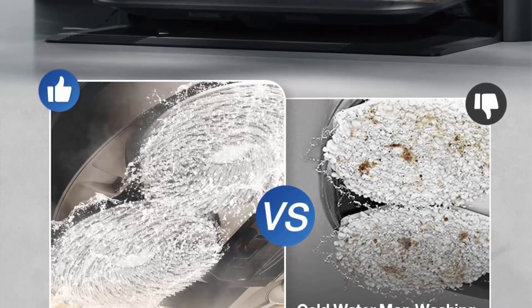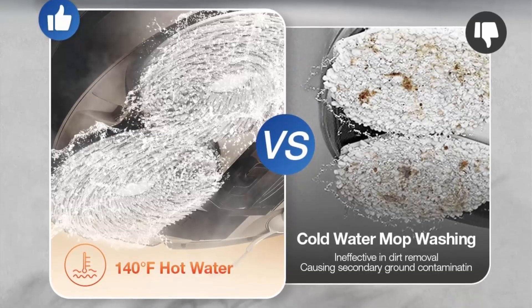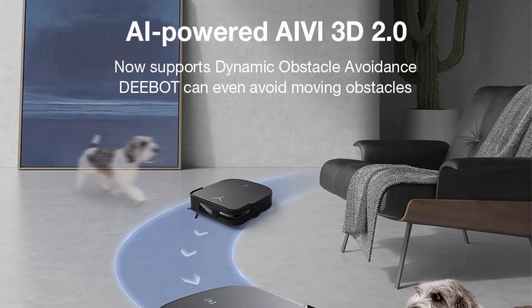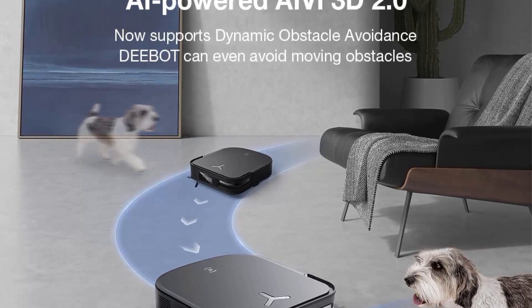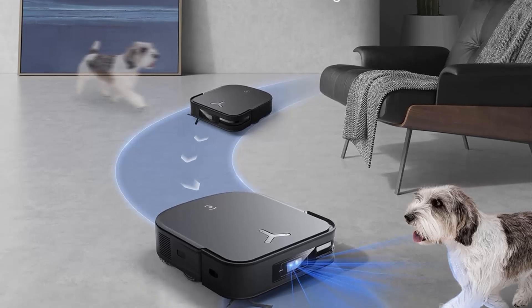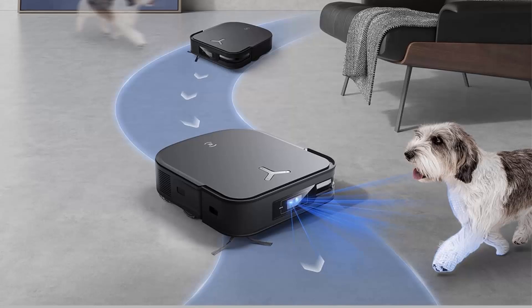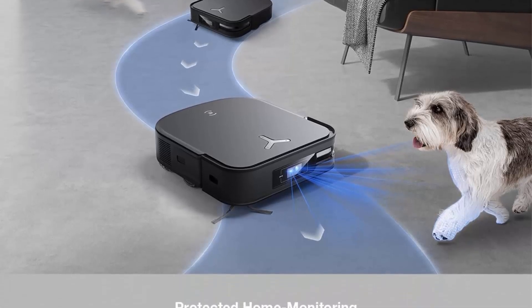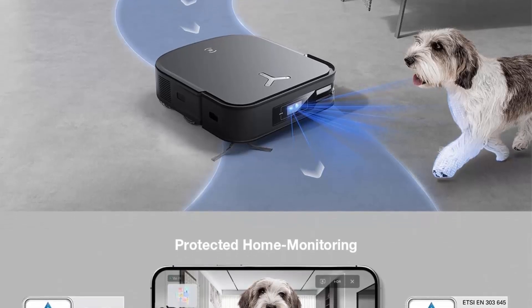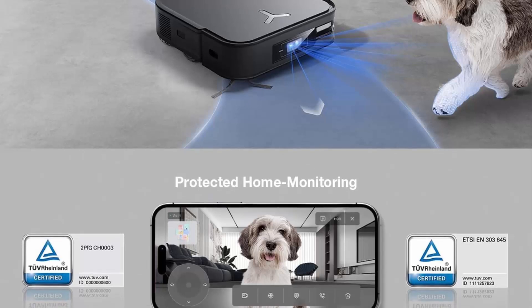The X2 Combo handheld vacuum is designed for multiple surfaces, featuring a four-stage filtration system and brush combo set. Its HEPA filter captures up to 99.97% of fine dust particles, while the cyclone structure prevents clogging. With four brush heads, it provides superior cleaning on surfaces like sofas and beds.